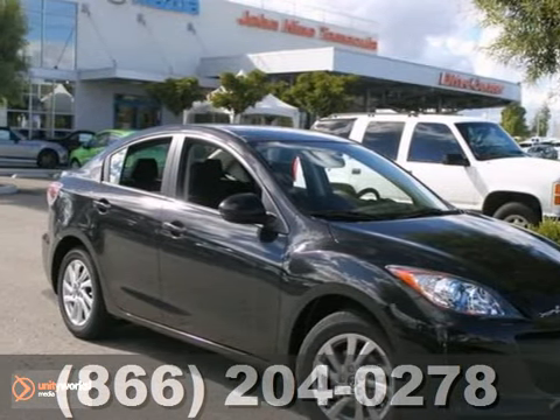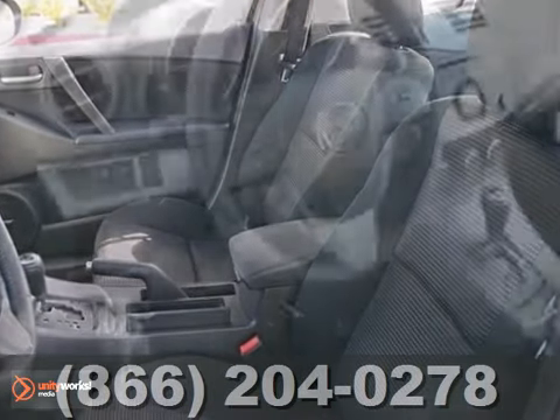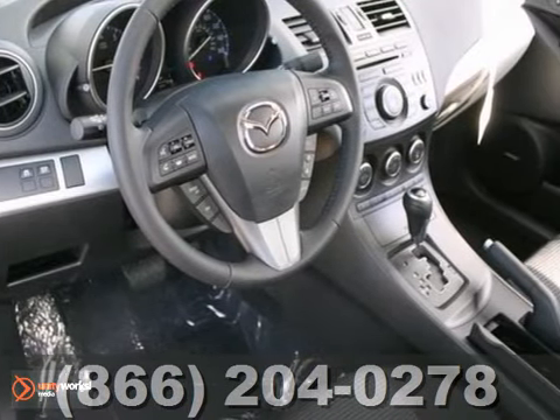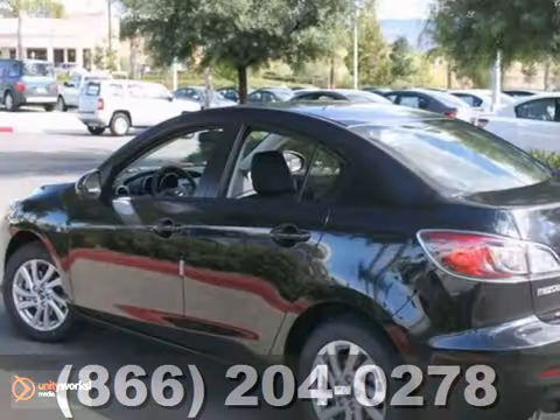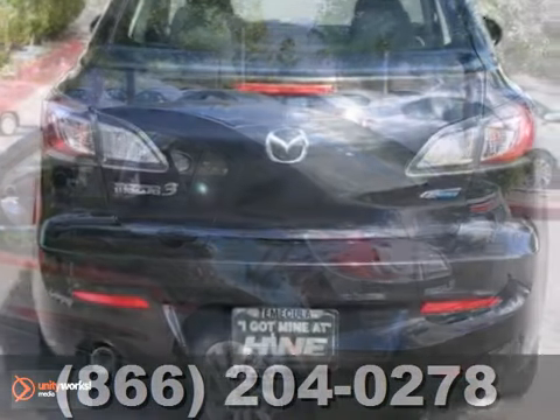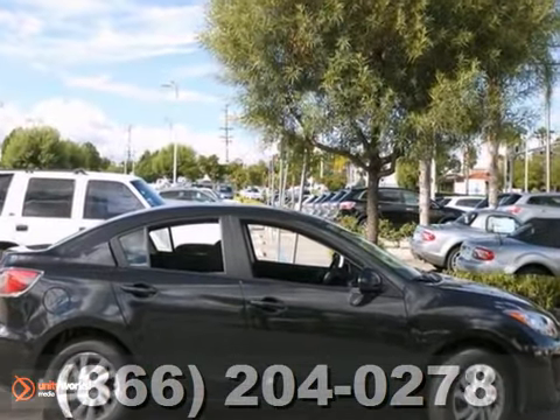Here's a 2013 Mazda 3i. This vehicle has a lot to offer including alloy wheels, CD changer, and push button start. It also features dual-zone climate control, multi-function steering wheel, and keyless entry. And with traction control and multiple airbags, this Mazda won't be here for long.